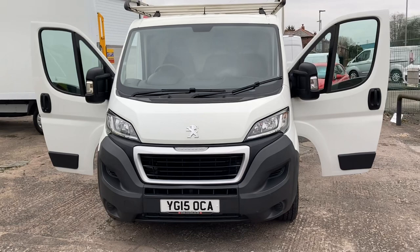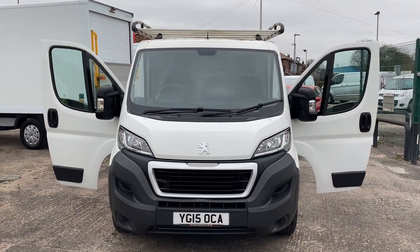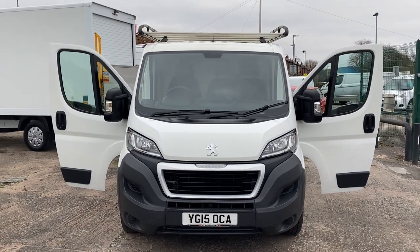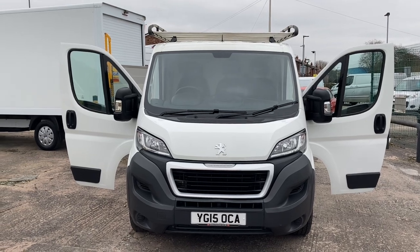Parking sensors to the rear. Lovely condition. We've got some fantastic finance deals at the moment. Thanks for watching the video — if you have any interest I look forward to hearing from you. Thanks again.